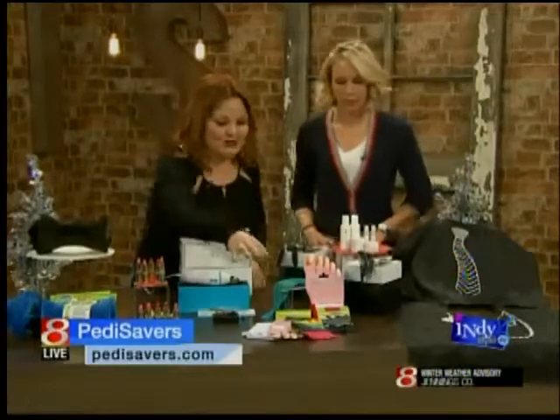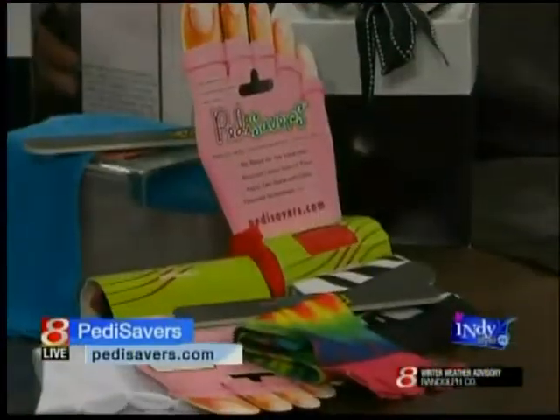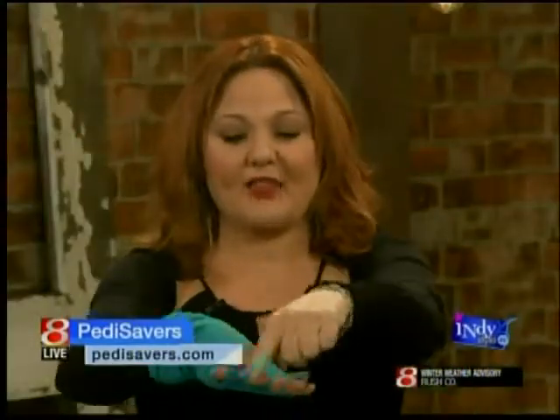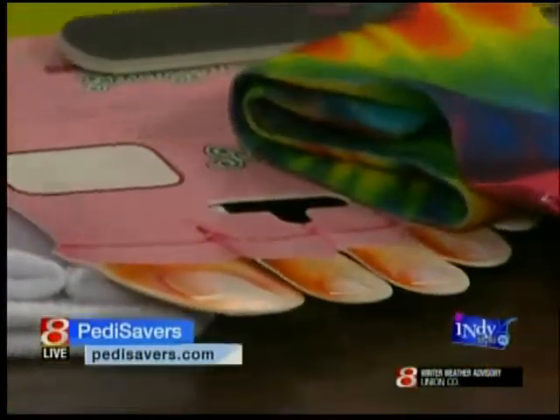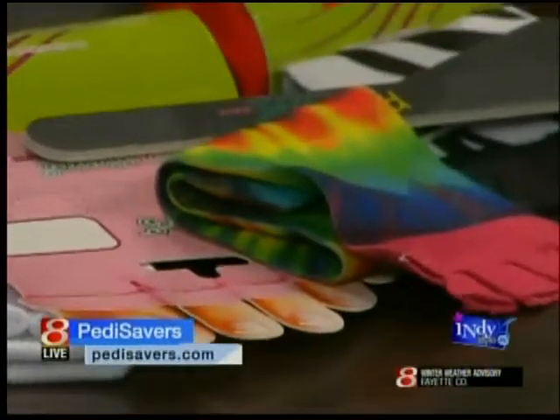Petty Savers — you pop them on. They're socks with holes in the bottom so your toes can stick out. When you put nail polish on, it doesn't smear onto the skin. Plus it keeps your foot warm. And every color has proceeds that are donated to charity.